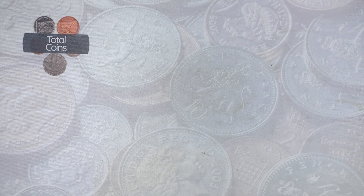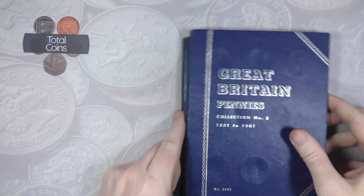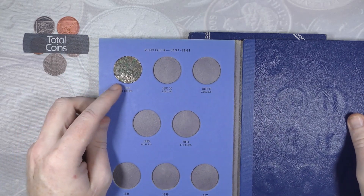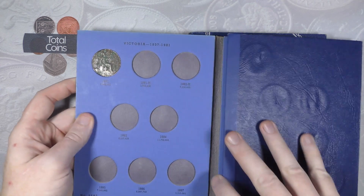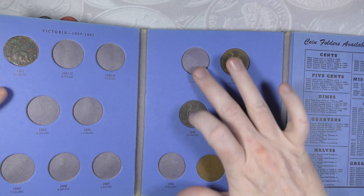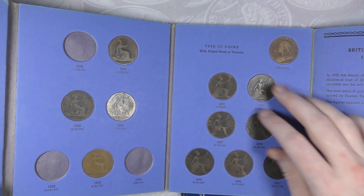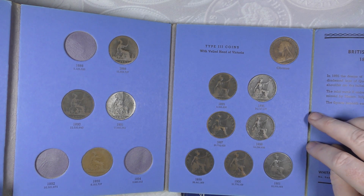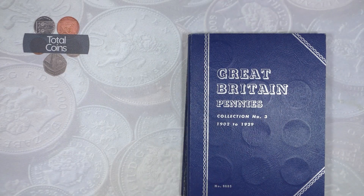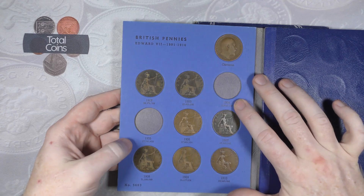Then we move on to our pennies. We've got three albums. The first is 1881 to 1901 and we've got a very very corroded 1881. We've then got an 1889, 1890, 1891, and 1893 so we're only actually missing three off that page. We have the full set of 1895 to 1901 Victoria - the Victoria coins are one of my favourites. Then we've got 1902 to 1929 and we are still missing 1904 and 1905 - can't seem to find them anywhere.